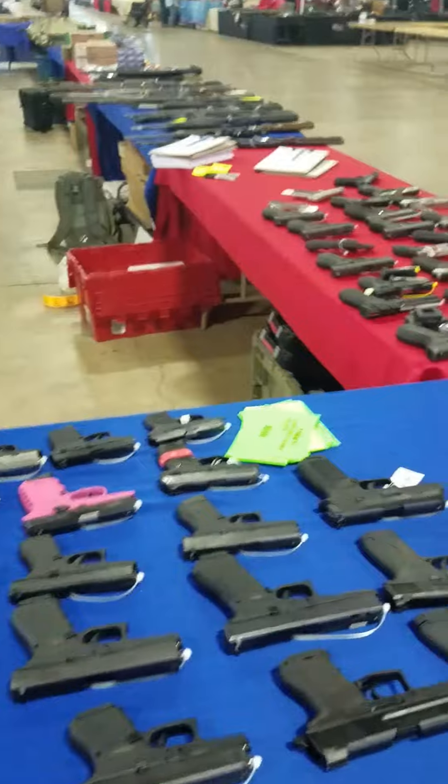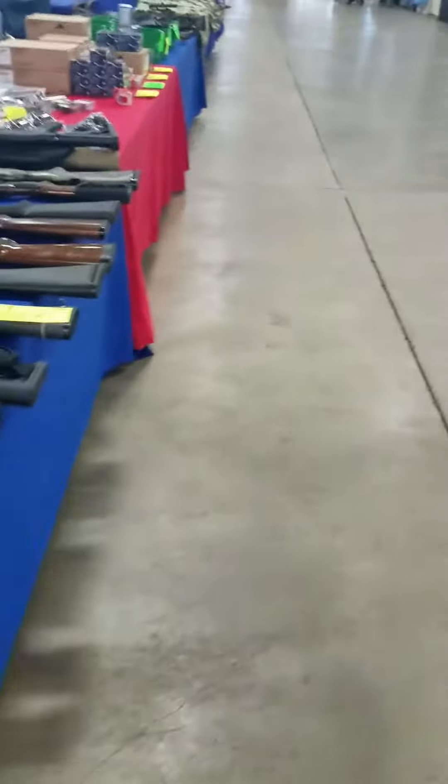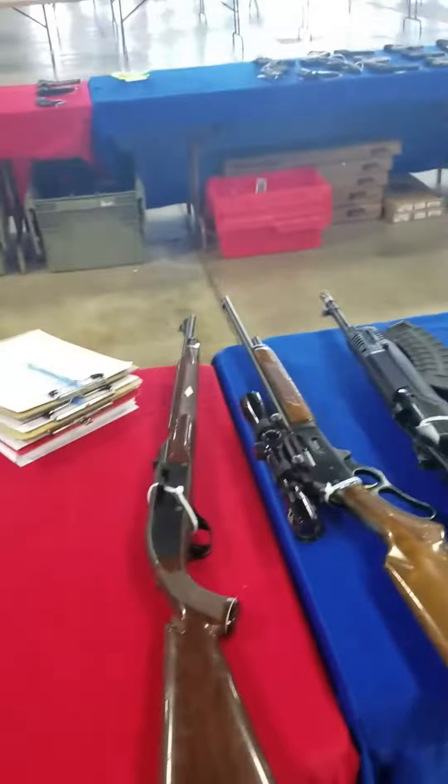The next special — and I think these are going to go quick — is brand new Smith and Wesson M&P 9 Shields with and without safety, $325 out the door. Haven't been able to price them like that ever. I'm sure they are not going to last.